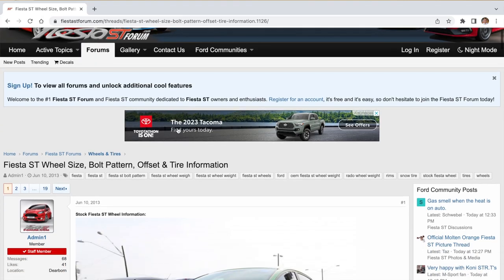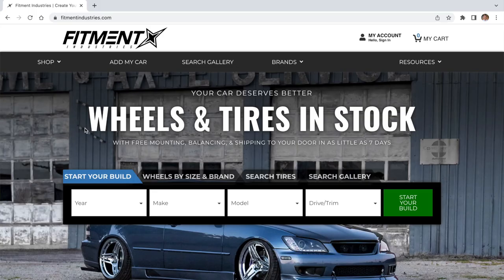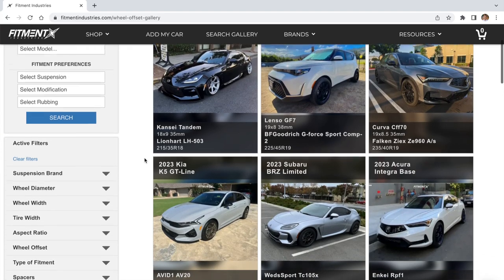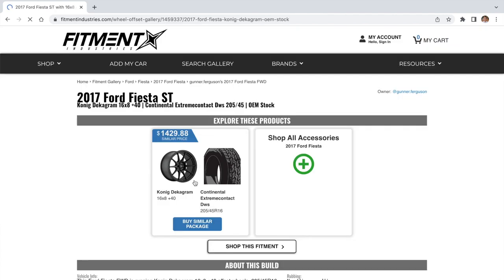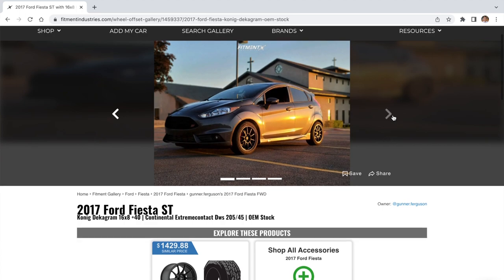If you drive a more common car like a Honda, Mazda, or Toyota, you're probably going to have a lot of options. If you don't know what you like, I strongly recommend going to your forums, your Facebook groups, or even a resource like the Fitment Industries Gallery — a place where people upload images of their car and talk about their wheel setup, tire setup, and suspension setup, so you can try to get close to a fitment you like. I'm not sponsored by Fitment Industries, but I did buy my last set of wheels from them and had a great experience.